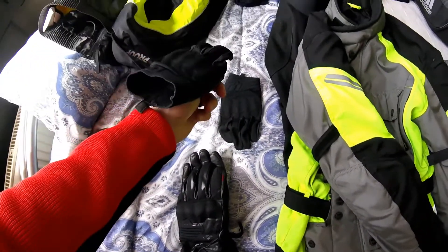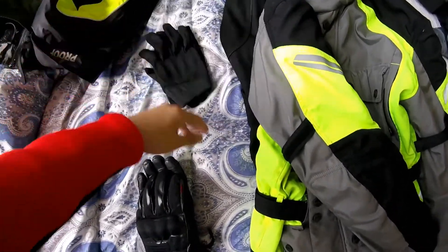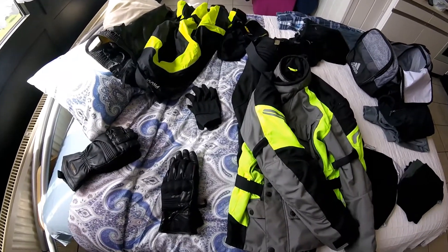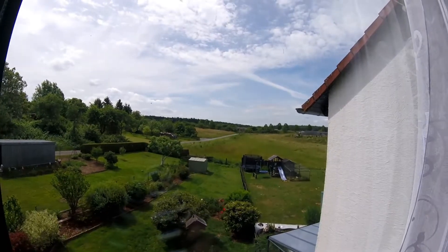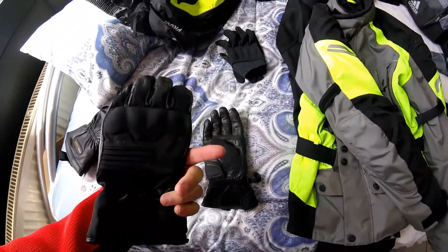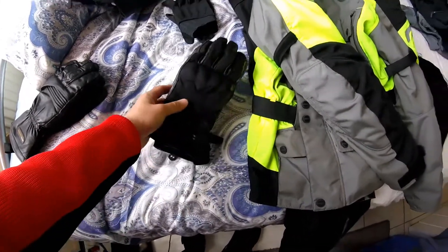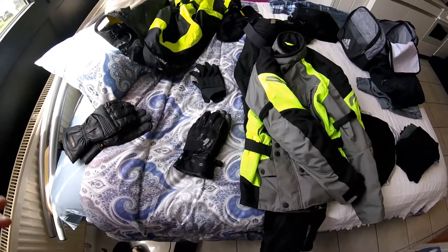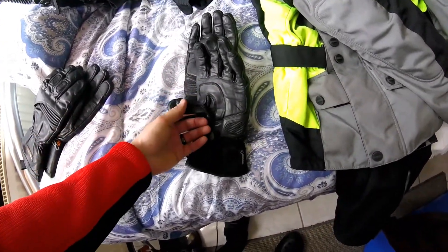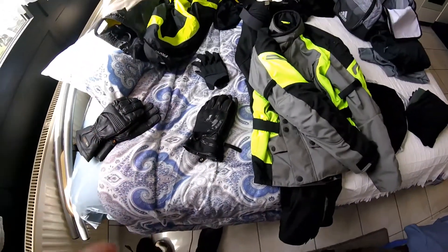Hopefully we'll be wearing these the most — really thin, breathable, touchscreen-compatible gloves with a little bit of armor, but not meant for rain or below 65 degrees. They're a nice summer warm-weather riding glove, perfect for days like today. I'll be wearing them as soon as I'm done making this video. But I think I'll actually be wearing my Gore-Tex gloves the most on the trip — these are fully waterproof, with a leather palm that breaks in nicely so you can feel the throttle and brake really well.